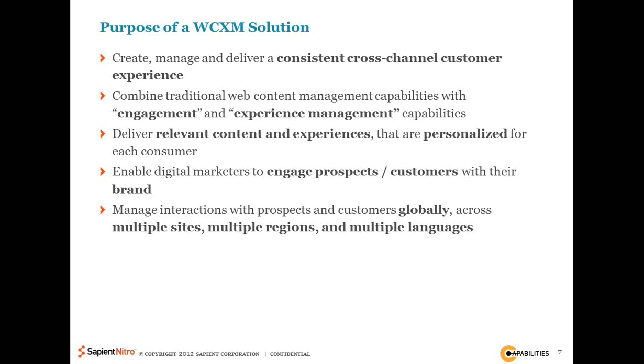If I'm a marketer promoting a brand or set of products, the goal of my investment in a WCXM solution is really to drive greater engagement. And if you're a global brand, you're probably dealing with audiences across the globe in different regions, different languages, different cultures. The challenge is: how do we address them? We obviously can't deliver the same content and marketing messages to someone in China as we would to someone in the US. And that's really where the WCXM solutions start to come in and where the complexities begin.